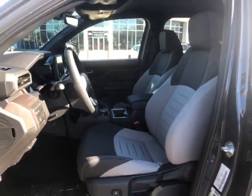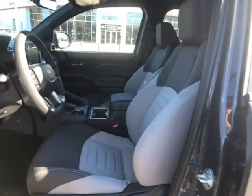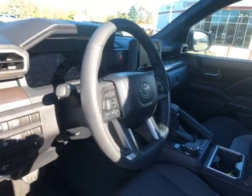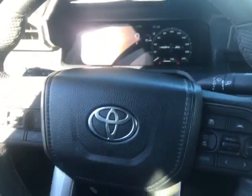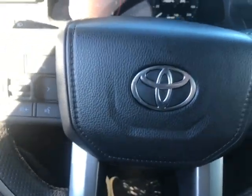Quick look at our front interior, which has fabric seats, but you also have a soft leather steering wheel. Now we're going to take a look at some of our steering wheel audio controls.